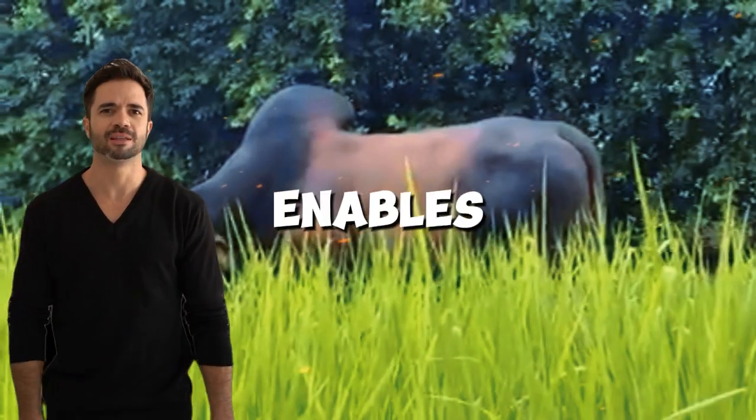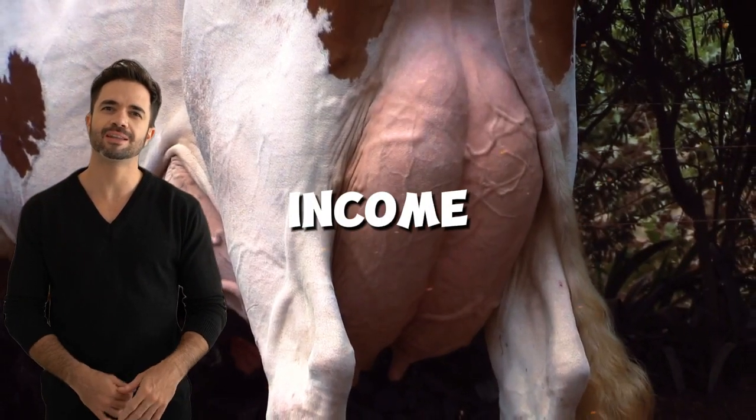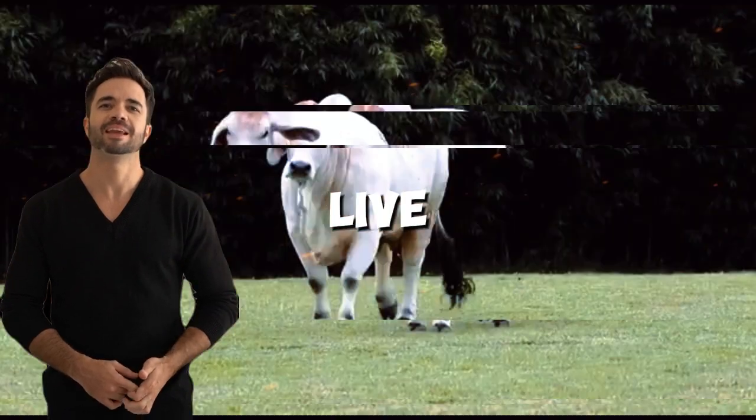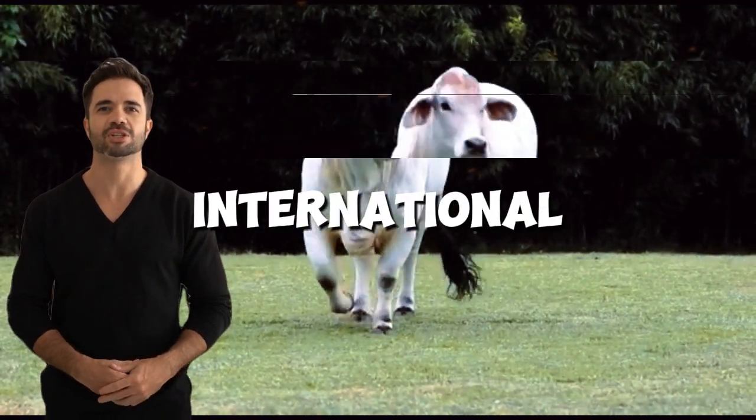Moreover, this cross enables farmers to diversify their production. A single herd can generate income from milk, meat, and live animal sales, expanding business opportunities in local and international markets.